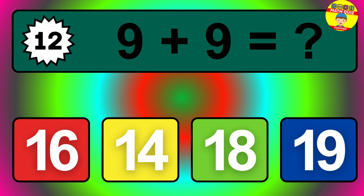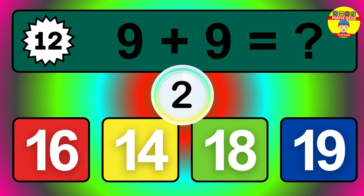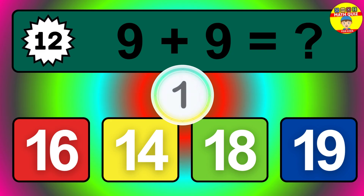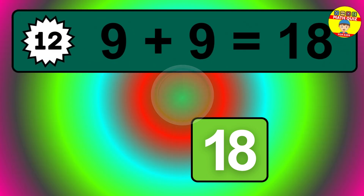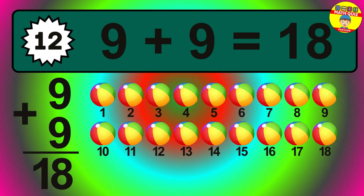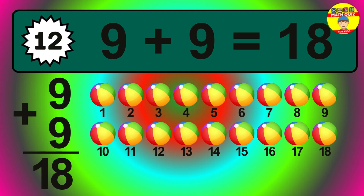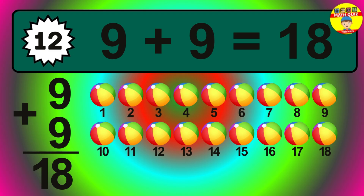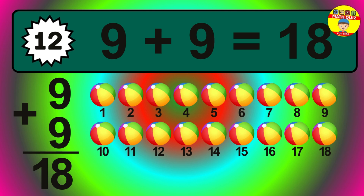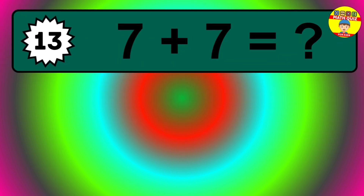Question twelve. Nine plus nine equals what? The answer is nine plus nine is eighteen. Let's count it: one, two, three, four, five, six, seven, eight, nine, ten, eleven, twelve, thirteen, fourteen, fifteen, sixteen, seventeen, eighteen.